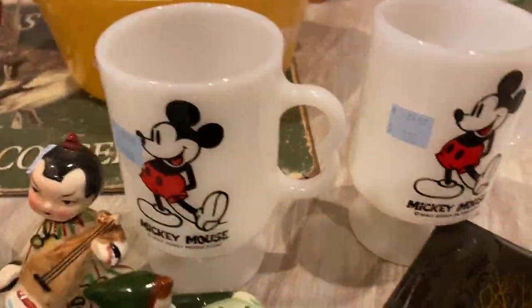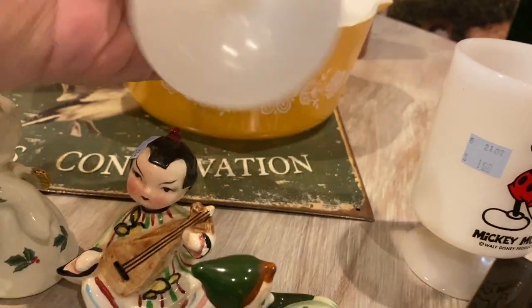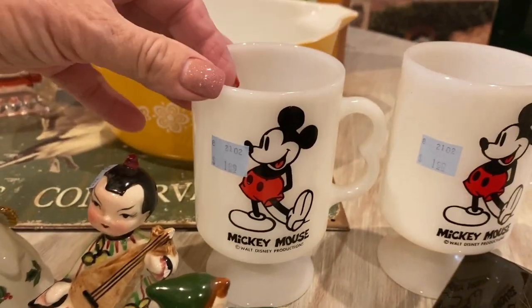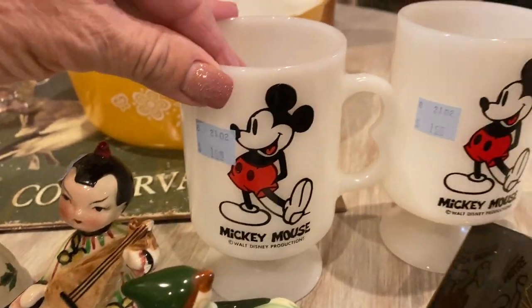These two milk glass Mickey Mouse — well, Disney — mugs on pedestals here. I did look these up but they don't really go for that much. I paid $1.99 each for these and I think I'm going to put $10 each on them in my booth.